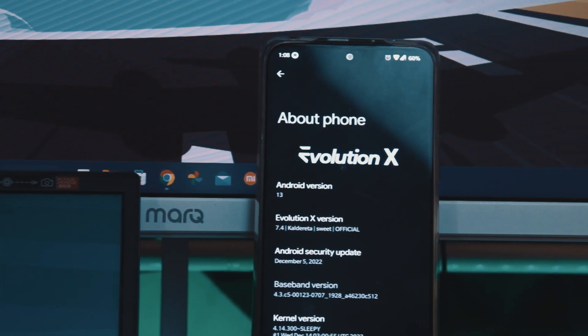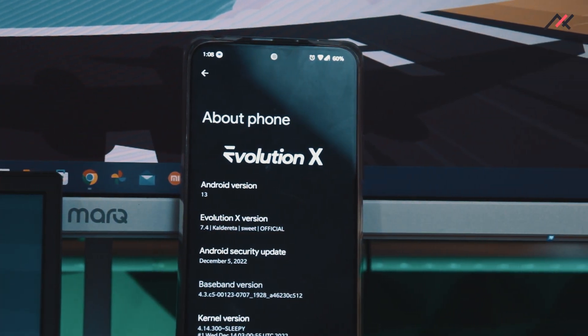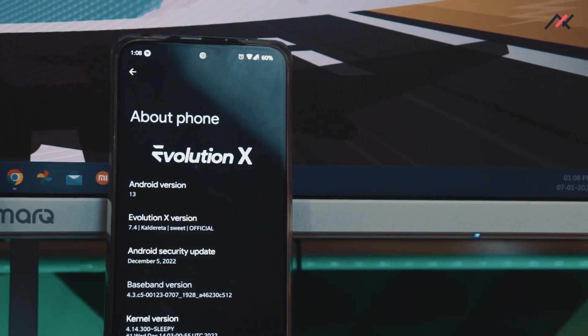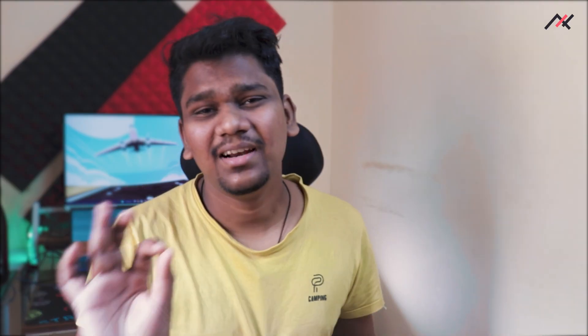We'll see why they're not happy once we go through the specifications and reports I collected while using this ROM. This is the latest official EvaluationX 7.4, codenamed Caldereta, running Android 13 with the December 2022 security patch. The kernel here is Sleepy, version 4.14.300.